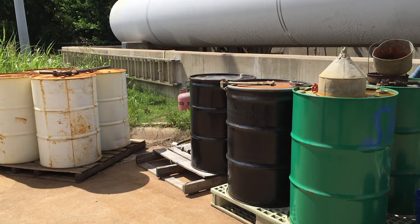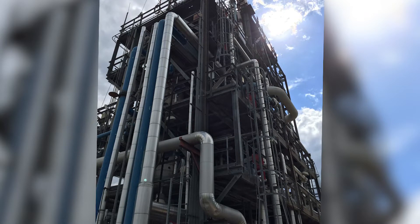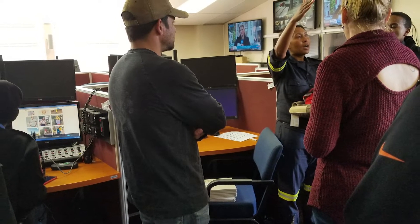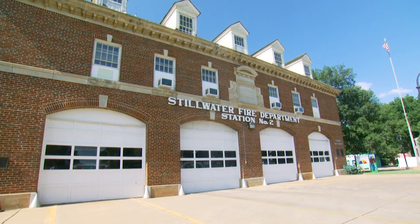We also do a lot of industry tours. Students get to go out and see other industry professionals and how they do their jobs, and get to see manufacturing processes. We get a lot of feedback from our students that those industry experiences and interactions are invaluable as they transition to internships and into the workforce.